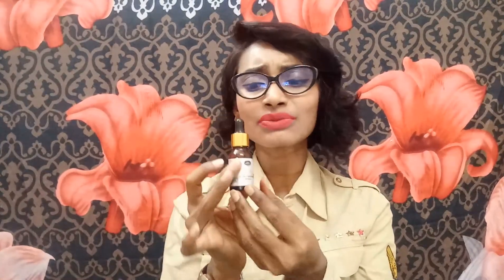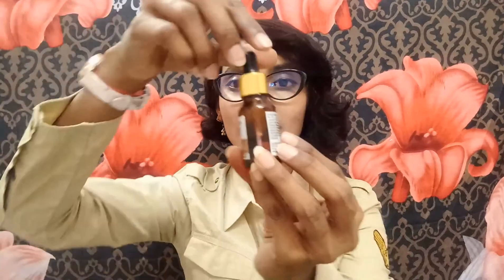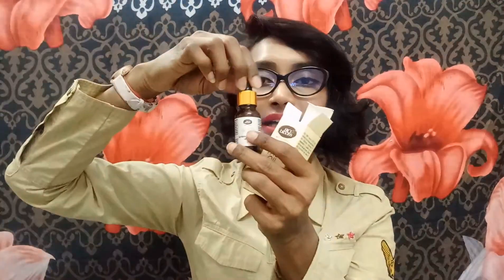I actually received this in my Glamigo box in January, and this is now March. I've already completed one full bottle, and my second bottle is already half done. I am ready with my third bottle too — I'm really obsessed with this because it worked so magically like a potion on my skin, so I ordered my third bottle.